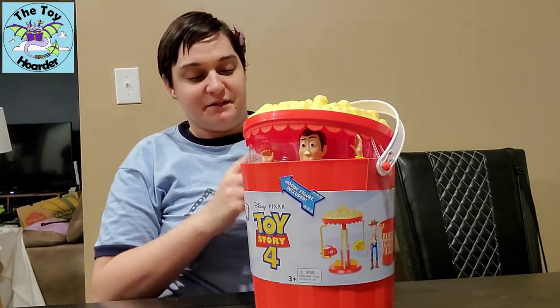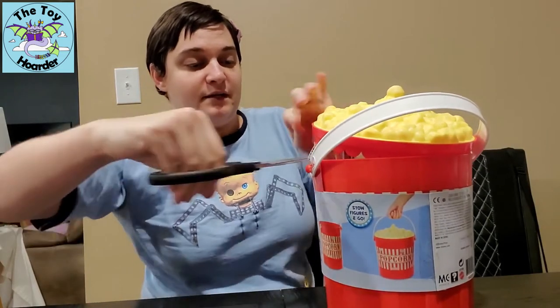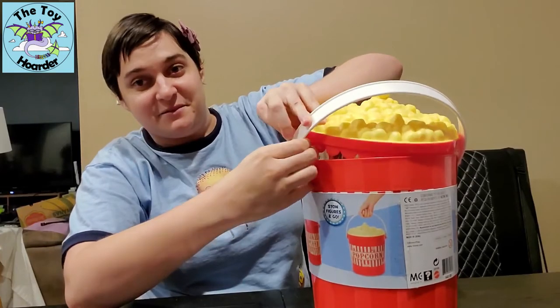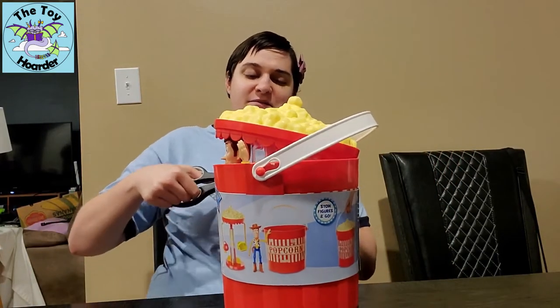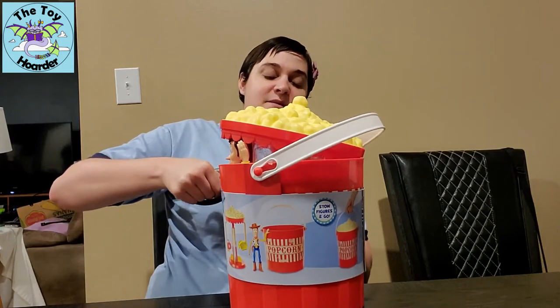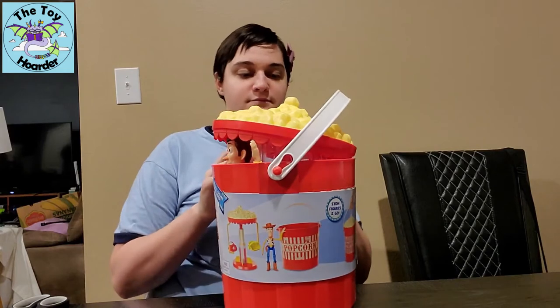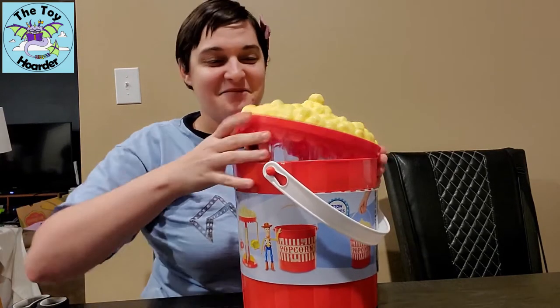It is attached with a zip tie-type thing around each of the handles, so I'm going to cut each of those. I'm so excited — I don't know if this Woody is any different from the other one, whether he's got a different expression or anything. I'm not sure if I'll be able to tell from opening him, but we'll see in a minute what he looks like. You have no idea how long I've been waiting on this.